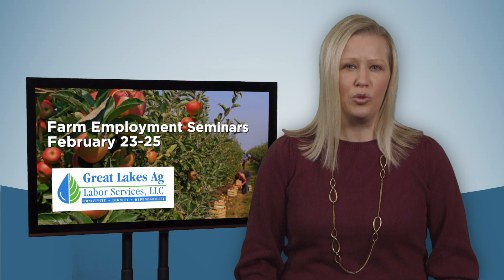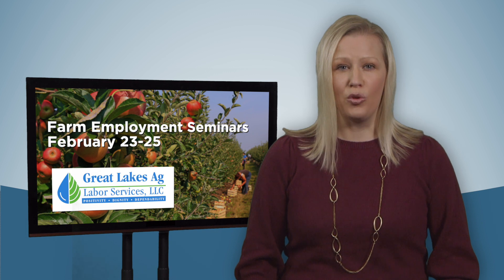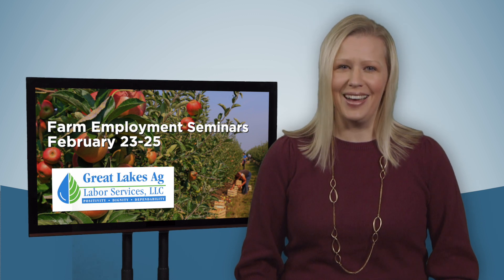In order to join the webinars, you must be an Agricultural Employment Compliance Guide subscriber. To subscribe or to register for the webinars, visit VarnumLaw.com.